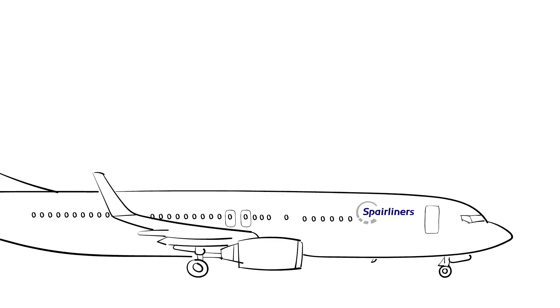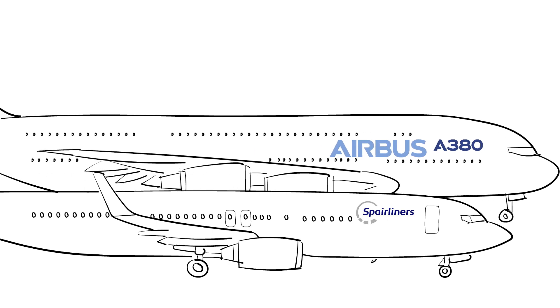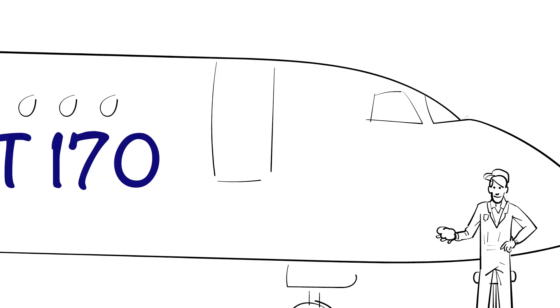Introducing Spareliners. Spareliners is a joint venture between Lufthansa Technic and Air France Industries KLM Engineering and Maintenance. They operate one of the largest pools of Airbus 380 parts in the world, as well as the Embraer EJET 170-190 family. And they are good at it — one of the best in the industry, actually.